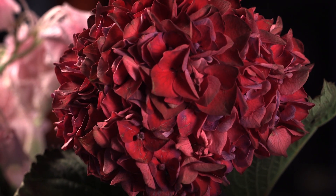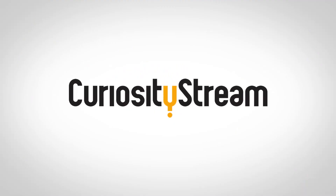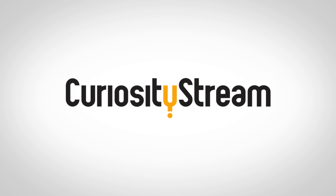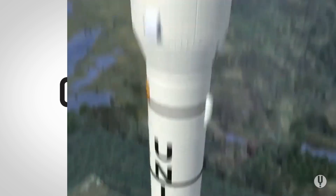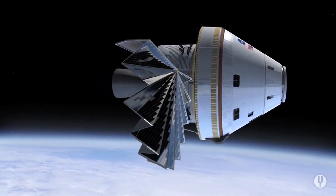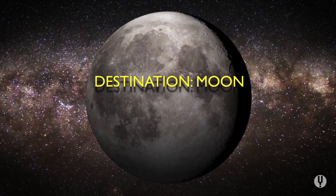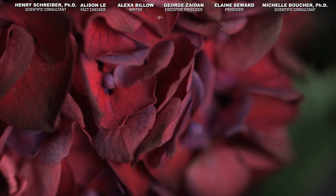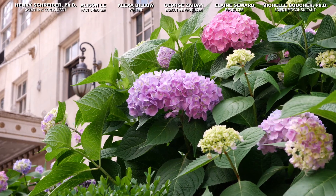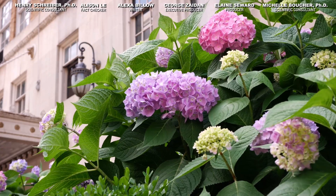Come back in a couple of weeks and see if we pull it off. Thanks to CuriosityStream for supporting PBS Digital Studios. CuriosityStream is a subscription streaming service that offers documentaries and nonfiction titles from a variety of filmmakers, including CuriosityStream originals. For example, they have the Destination series, which explores what it would take for us to get to different planets in our solar system, and maybe even stay there long term. You can learn more at curiositystream.com/reactions and use the code 'reactions' during the signup process. Hit that subscribe button and the bell to get notified when we post the exciting conclusion. Until then, thanks for watching.